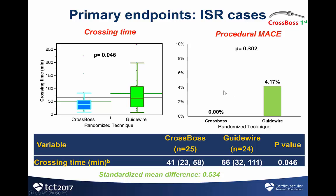In a post hoc analysis, patients who had in-stent restenosis had a faster crossing time with the CROSSBOS: 41 minutes versus 66 minutes with antegrade wire escalation, with a p-value of 0.046. There were 0% complications in the CROSSBOS first group versus 4% in the guidewire group.